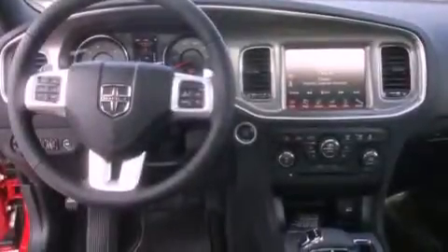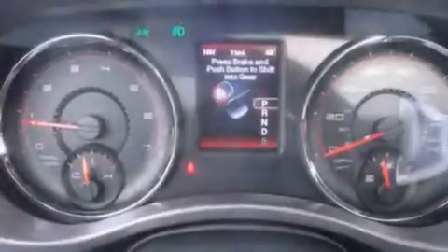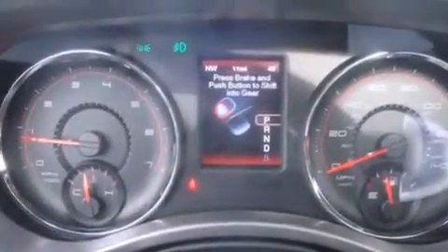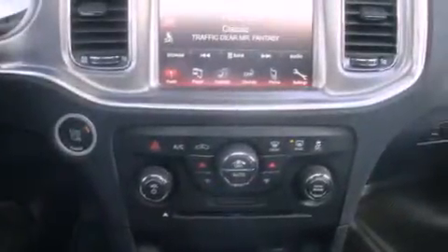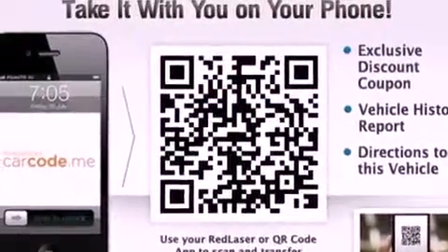The following features are also included: air conditioning with automatic climate control, a folding second row, cruise control, a leather-wrapped steering wheel, a rear spoiler, a security system, fog lamps, an anti-lock braking system, steering wheel mounted controls, and alloy wheels.